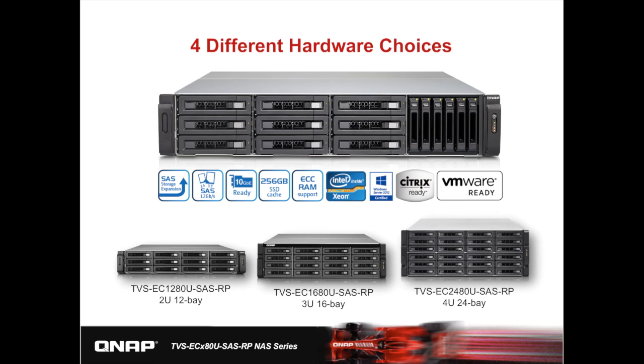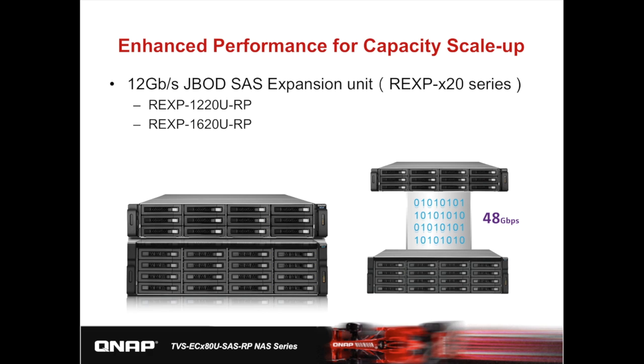Besides the 1580MU SAS hybrid model, the 80U SAS series offers 2U 12-bay, 3U 16-bay, and 4U 24-bay models. It's powered by an Intel E3-1246v3 3.5GHz CPU with 16GB DDR3 RAM. ECC options are available along with a 256GB SSD cache. The system offers expandability options including a 12GB SAS interface and an onboard mini-SAS port for connecting 12GB SAS JBODs. The PCIe Gen 3 slot can accommodate a 12GB HBA for scale-out solutions, or dual-port 10GB or 40GB network adapters. For scaling up, the 12GB JBOD REXP-X20 series includes 2U 12-bay and 3U 16-bay models.